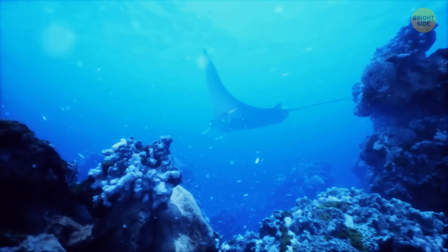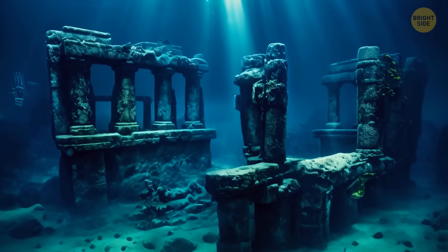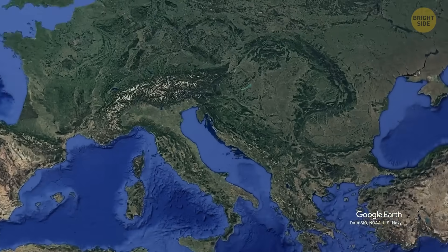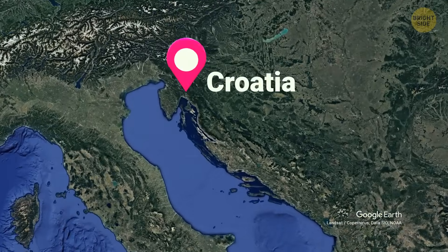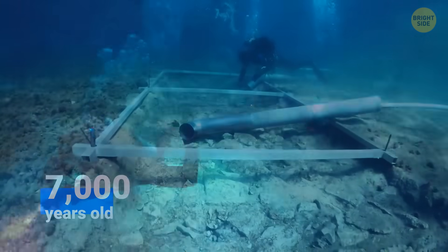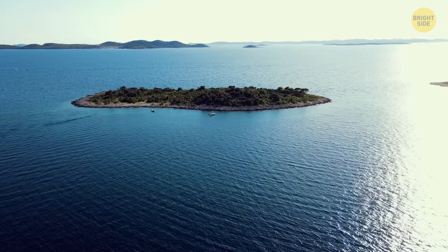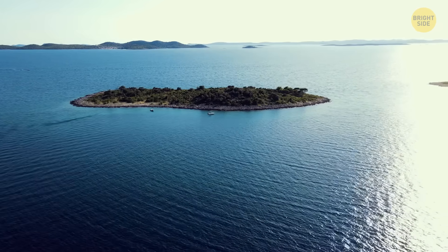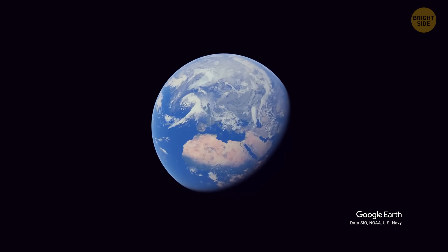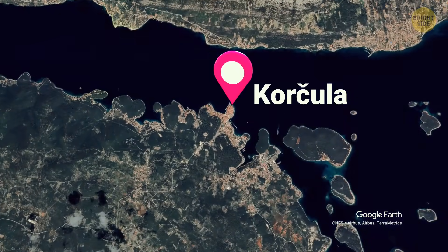And there are also a lot of things hidden at the bottom of the oceans and seas that ancient civilizations left us. For instance, archaeologists made a really cool discovery off the southern coast of Croatia — a road hidden under layers of sea mud that's 7,000 years old. They found the ancient road at the sunken Neolithic site of Solin.